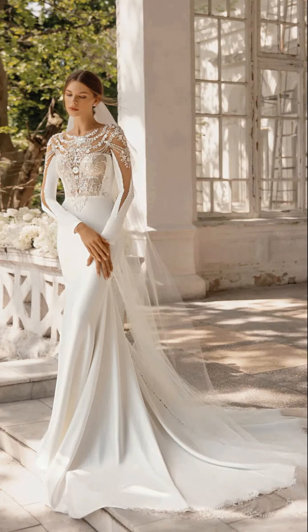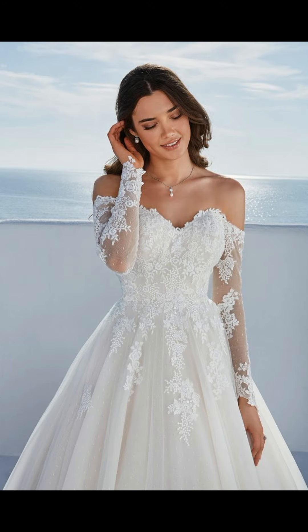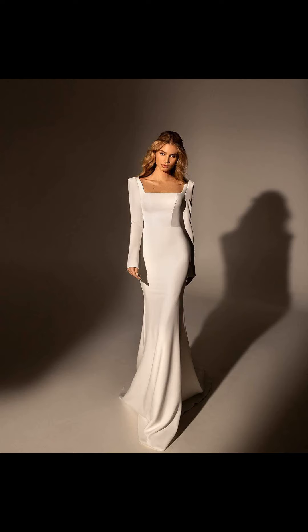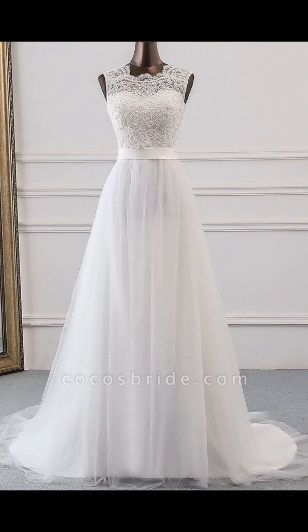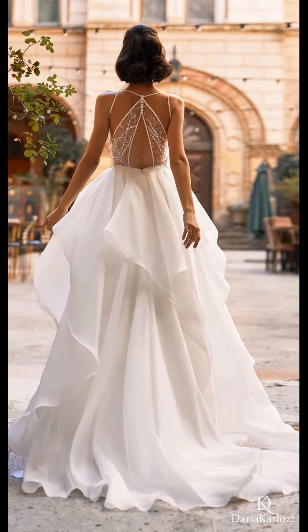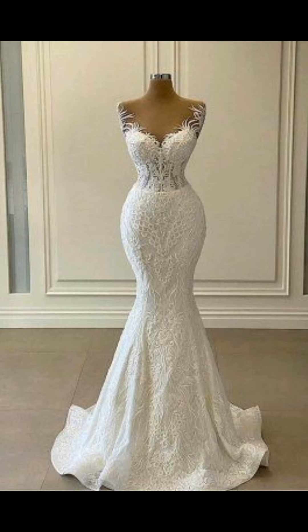Hello everyone and welcome back to my YouTube channel. Today we are going to talk about one of the most important elements of your big day — your wedding dress. It is a garment that will be forever immortalized in your wedding photos, so it is essential that you choose a dress that makes you feel confident, beautiful, and unforgettable.